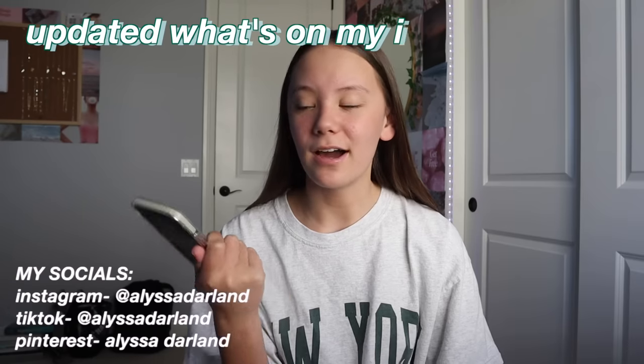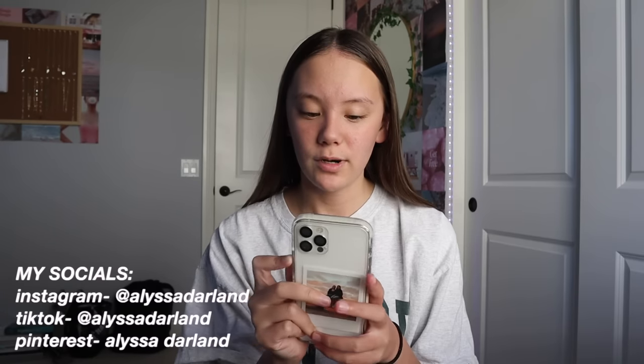Hi guys, welcome or welcome back to my YouTube channel. In today's video I'm going to be doing an updated 'What's on My iPhone 12 Pro.' I did one of these in 2020 and a lot of you were asking for an updated version for 2021, so here we are.